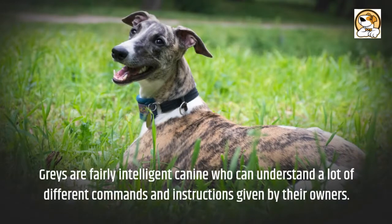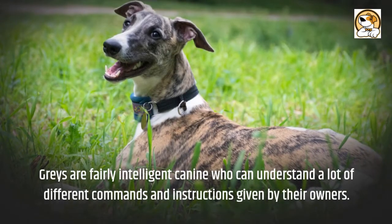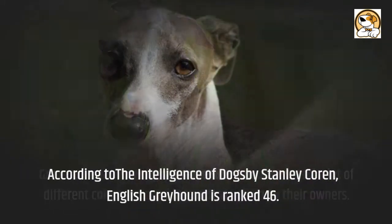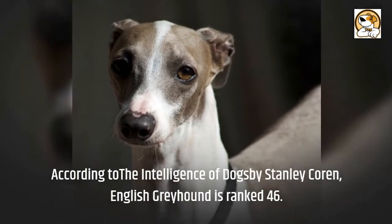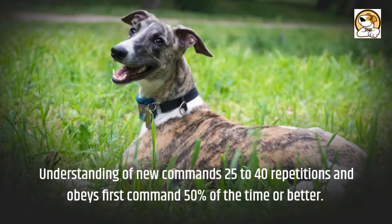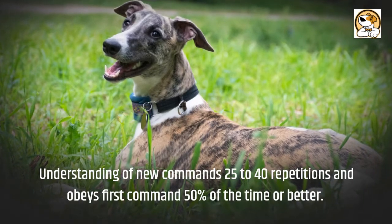Intelligence: greyhounds are fairly intelligent canines who can understand a lot of different commands and instructions given by their owners. According to The Intelligence of Dogs by Stanley Coren, the English Greyhound is ranked 46th, understanding new commands in 25 to 40 repetitions and obeying the first command 50% of the time or better.